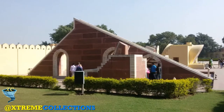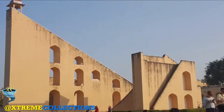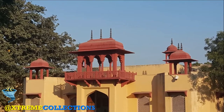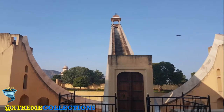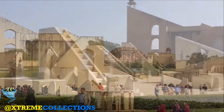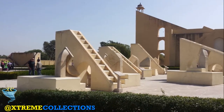The observatory is an example of Ptolemaic positional astronomy which was shared by many civilizations. The monument features instruments operating in each of the three main classical celestial coordinate systems: the horizon-zenith local system, the equatorial system, and the ecliptic system. The Copula Jantar Mantar works in two systems and allows transformation of coordinates directly from one system to the other.